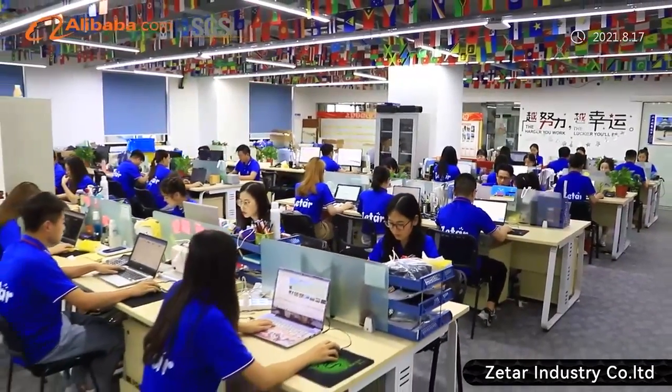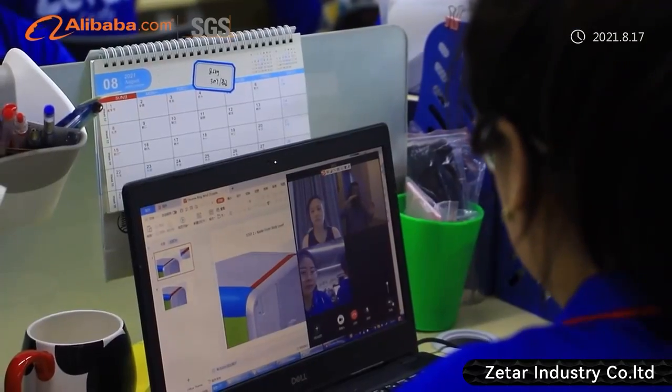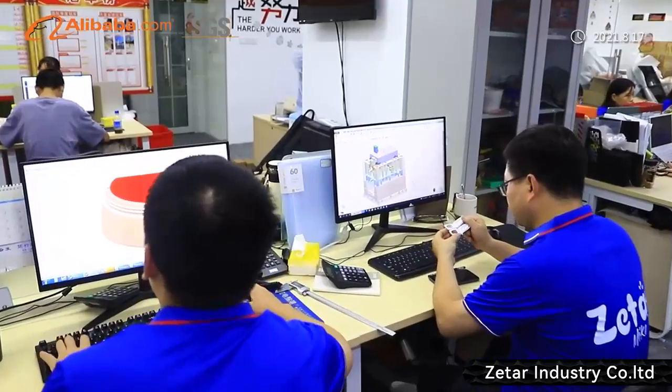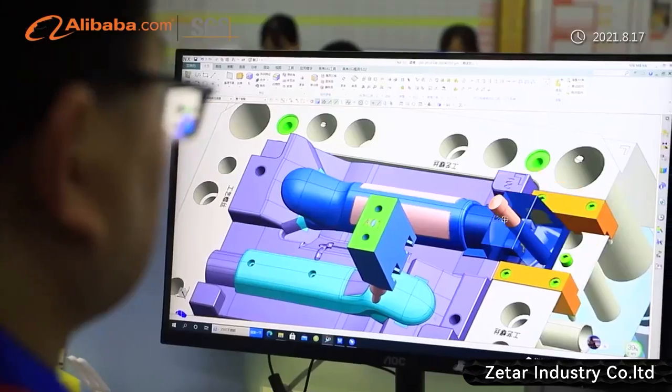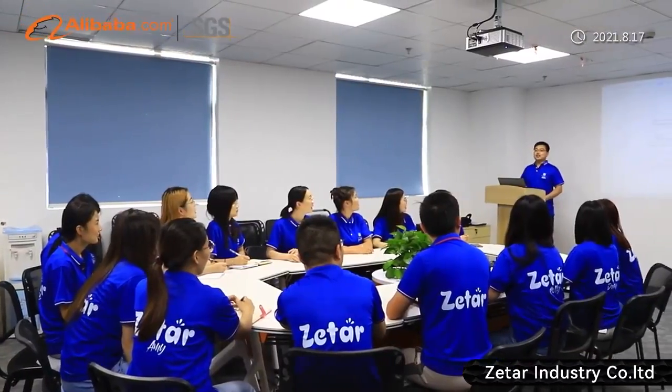To support customers, ZITAR has built a 60-person support team, mainly focused on product design, mold design, customer communication and supporting. Four of our eight experienced engineers can also speak fluent English. That helps mutual understanding and speeds up work substantially.